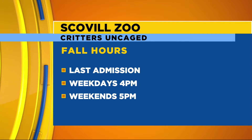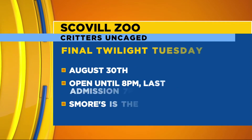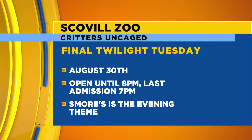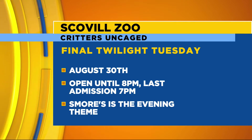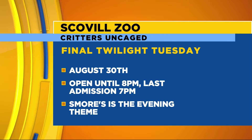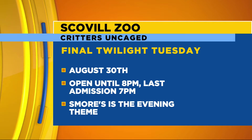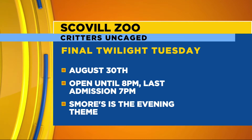And Twilight Tuesday — the last one is at the end of August, I believe August 30th. It's going to be open until 8 o'clock with the last admission at 7. We're going to have a s'mores theme that night — we'll have the wiener forks, but just bring an appetite. You can make your own s'more at regular admission. What's better than that?